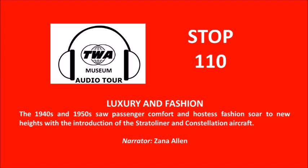By the way, if you've not yet done so, I'd suggest you visit Audio Tour Stops 102 and 103 to learn more about both the Stratoliner and the Constellation. They were amazing airplanes flying in an amazing era of air travel. Accordingly, the hostess uniforms of this era projected a professional and elegant image.